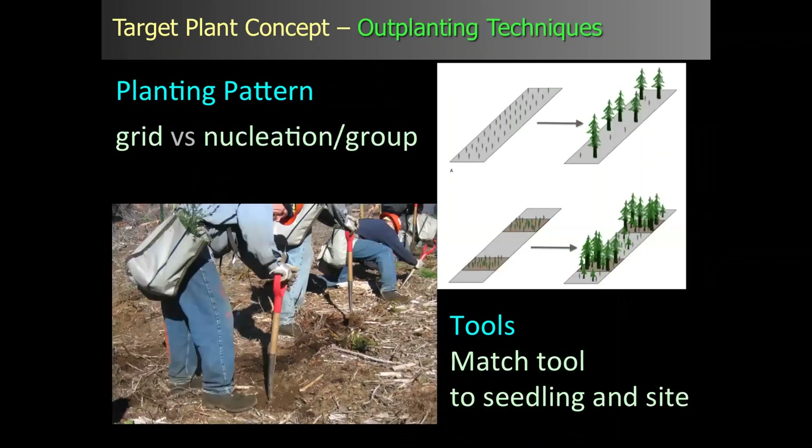Out-planting techniques pertain to planting patterns — for example, a grid system, which is common in the northwest and other areas where commercial forestry is practiced, or a nucleation or grouping strategy. Tools are also important: you can grow the best seedling, the right seedling for the right site, and use the wrong tool to put it in the ground and have failure. Making sure you match the right tool to that seedling and that site can make or break your restoration effort.